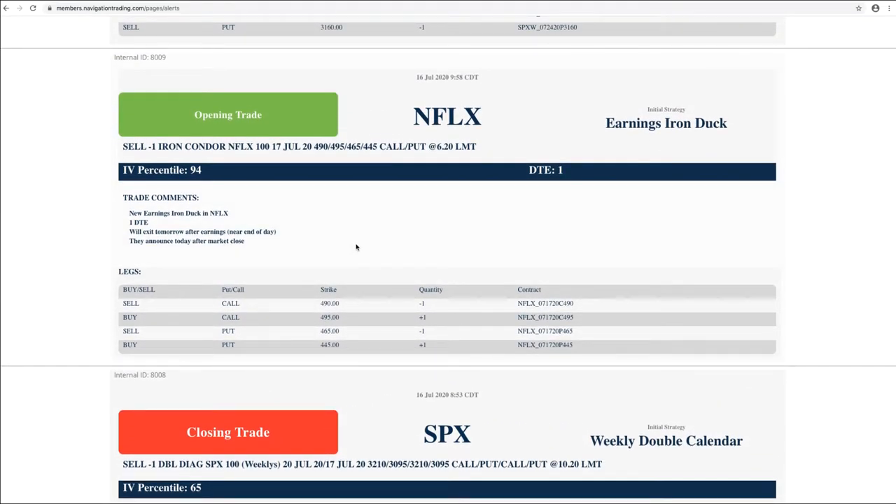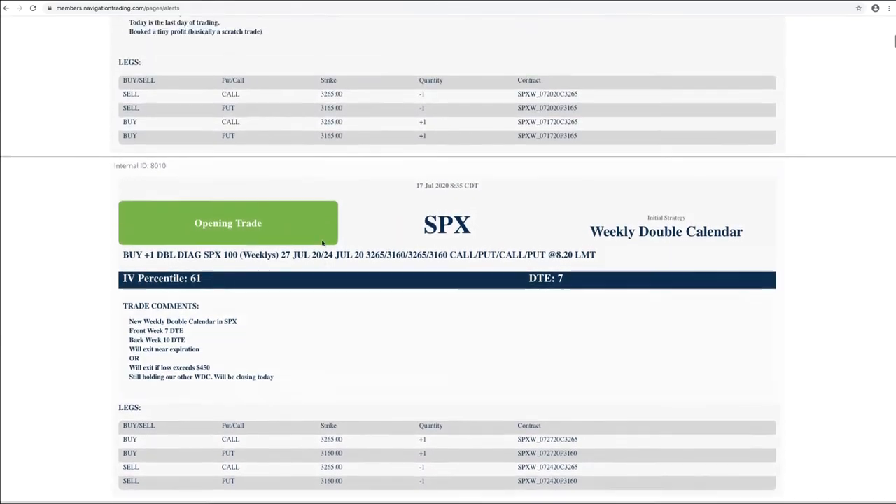Netflix. This is something we haven't really done in a while because last quarter we took a little break from earnings — there was so much opportunity with implied volatility everywhere else, and you weren't really getting the implied volatility crush after earnings that you typically do because of the heightened volatility with the coronavirus stuff going on. So we jumped back into earnings this cycle — it's July 18th, all the big names are starting to come out. The first big one was Netflix. What we did here is put on an earnings iron duck in the cycle with just one day to expiration, then you just exit the next day. That's exactly what we did — got a nice credit of $6.20 on this with one day to expiration, which is the power of the implied volatility heightened right before earnings.